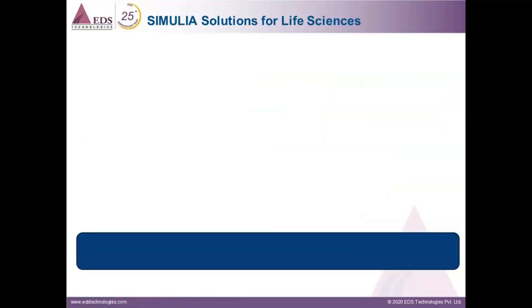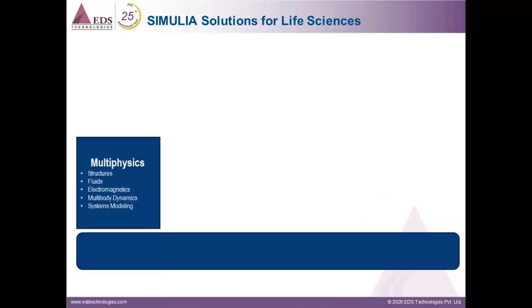The brand primarily responsible for simulation is Simulia, and its solutions can be organized into the following domains. Multi-physics solutions are used to model and simulate physical characteristics of products such as structural, fluid, thermal, electromagnetic, and acoustic behavior. These can be modeled using either full three-dimensional high-fidelity representation of the products and their environment, or by reduced-order representation such as multi-body dynamics or system modeling. All these things are done using Simulia Abaqus.